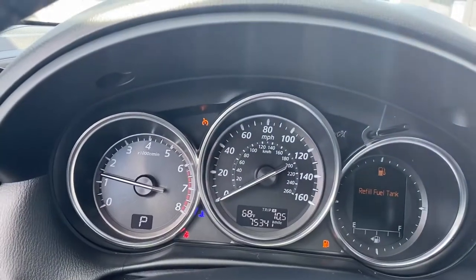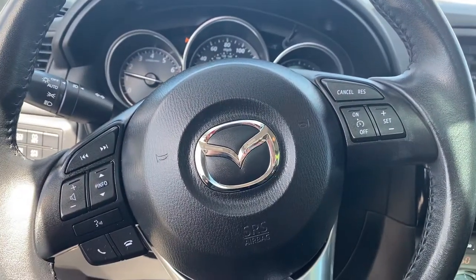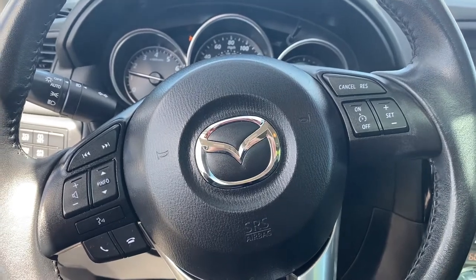It's got 75,341 miles. If you have any further questions, please let Nina or myself know and we look forward to working with you. Thank you.